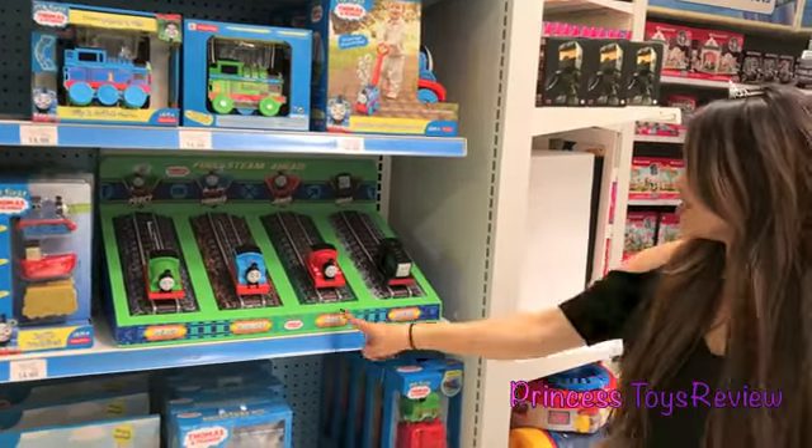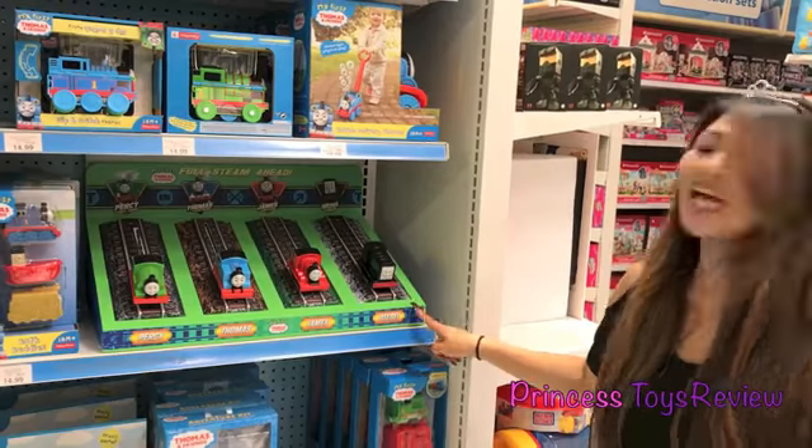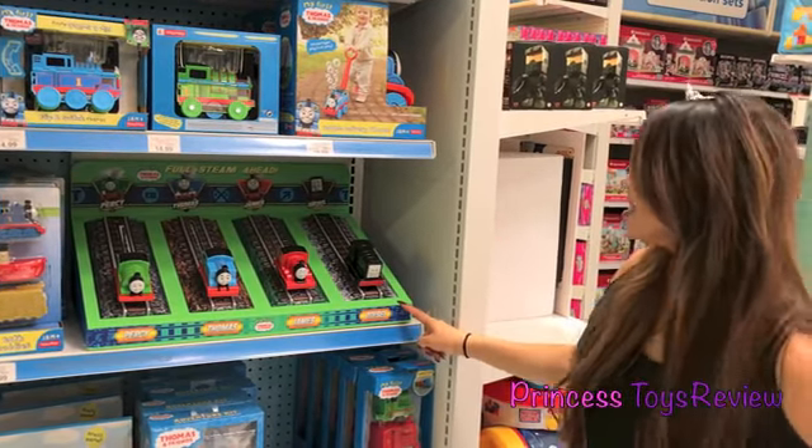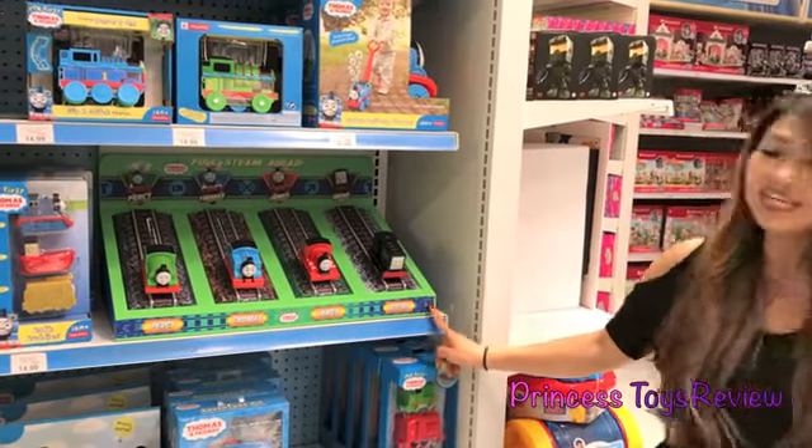Who do you think wins? It's either James or Diesel. Let's try that again. I think Diesel won. This is so cute. We have Percy and Thomas, James, and Diesel.